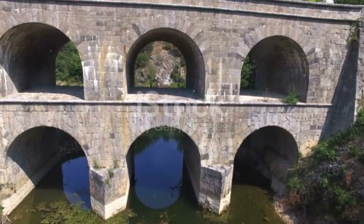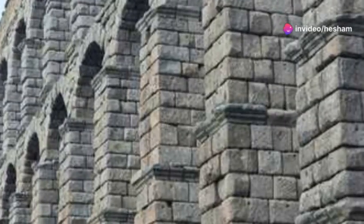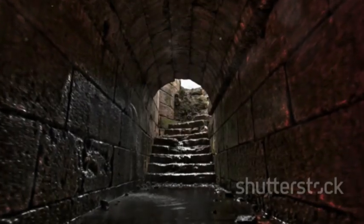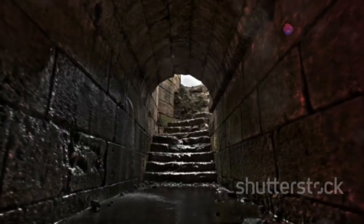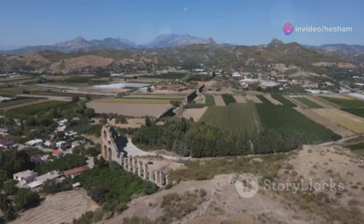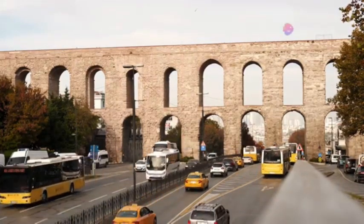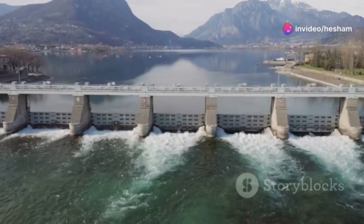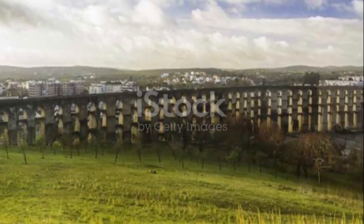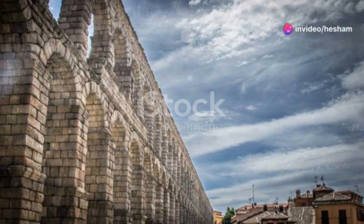Let's take a trip back in time and talk about aqueducts — the granddaddies of water transportation. These ancient marvels of engineering were the lifeblood of many civilizations, carrying water for miles across valleys, rivers and challenging terrain. Ancient engineers had to move vast quantities of water without modern pumps, pipes or heavy machinery, and they rose to the occasion with the aqueduct. These structures were essentially elevated canals, often built with stone arches or earth embankments, using gravity to transport water from its source — typically a mountain spring or river — to cities or agricultural areas. The Romans were master aqueduct builders, constructing extensive networks that supplied their cities with water for drinking, bathing and irrigation.